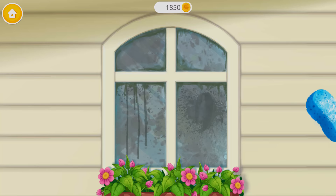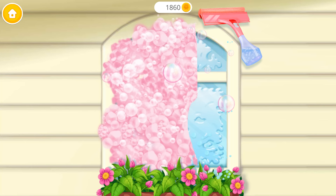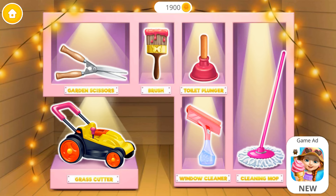We have a lot of work to do. Let's make this window shiny. Clean the window using the squeegee. Spotless! Yay! The window is clean! Thank you!